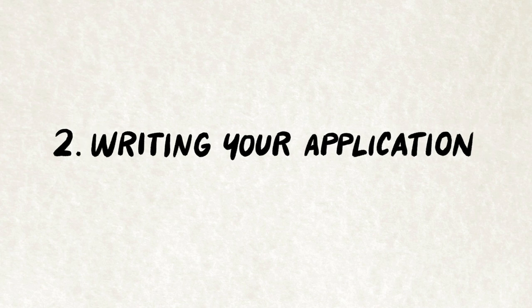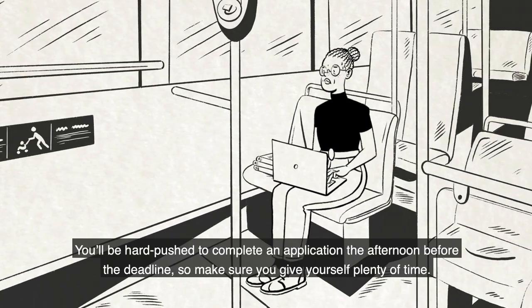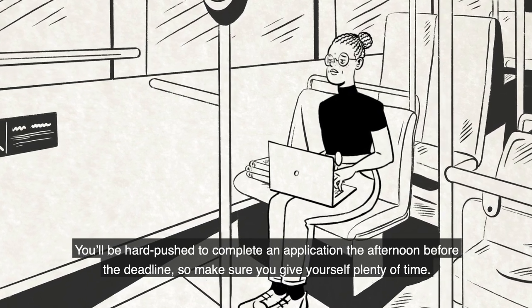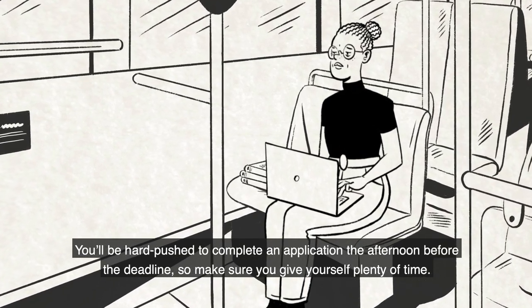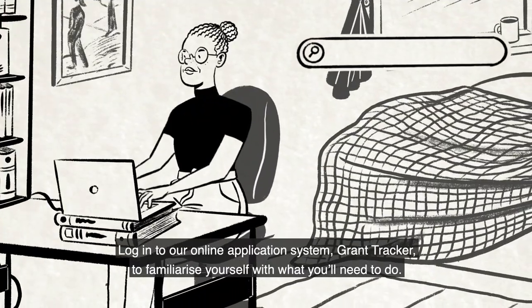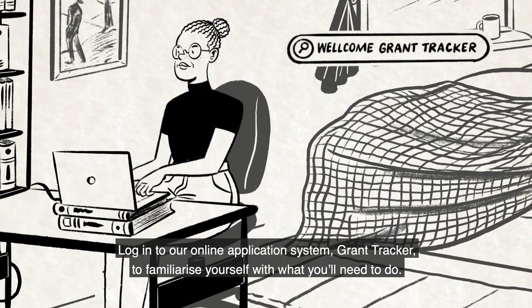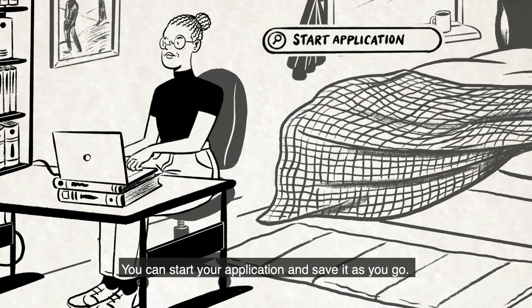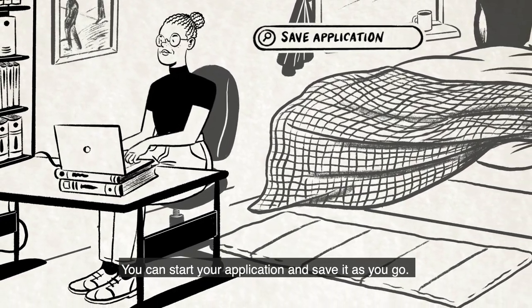Writing your application: you'll be hard pushed to complete an application on the afternoon before the deadline, so make sure you give yourself plenty of time. Log in to our online application system, Grant Tracker, to familiarise yourself with what you'll need to do. You can start your application and save it as you go.